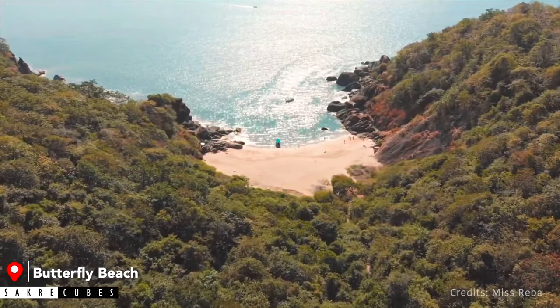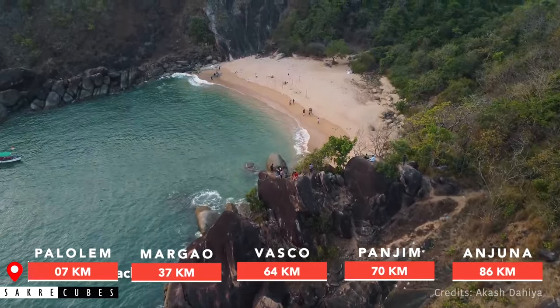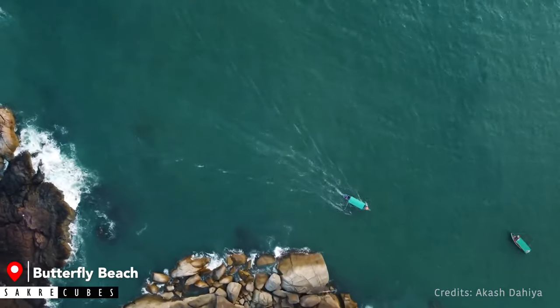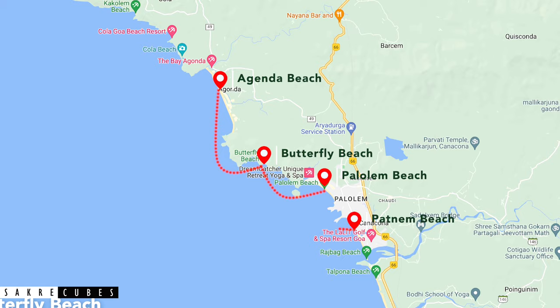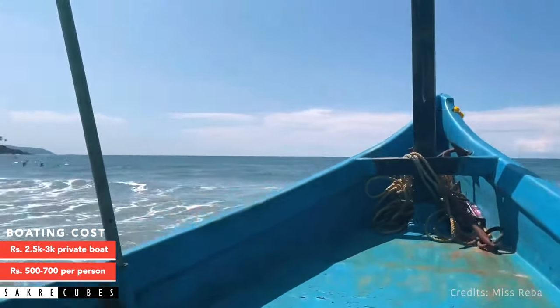Butterfly Beach is a tiny little beach situated between Agonda and Palolem. This is a remote beach and there are only two ways to reach it. You can either take a boat ride or do a short trek. Taking a boat ride is the easiest way to reach Butterfly Beach. You will get boats from Palolem Beach, Agonda Beach, and Patnam Beach. The cost of the boat ride can range between ₹500 to ₹700 per person depending on your bargaining skills.